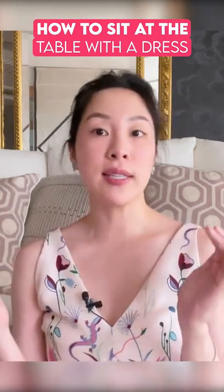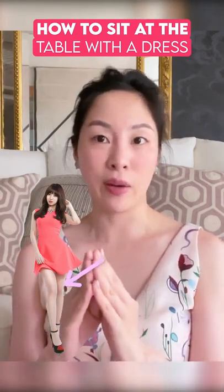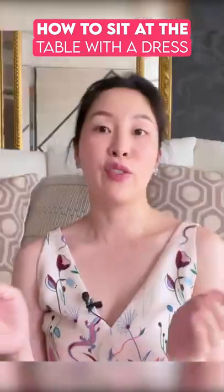Now especially if it is a dress that goes above the knee, just remember your knees need to be together. When we wear jeans or pants it's very easy for us to kind of splay our legs, but if you're wearing a dress, that changes things.